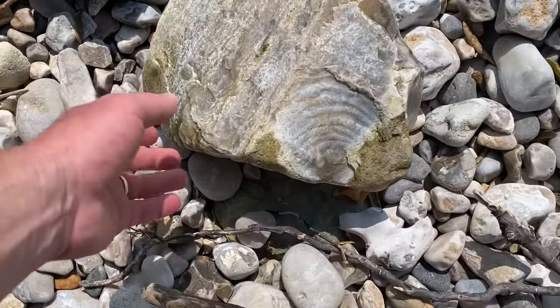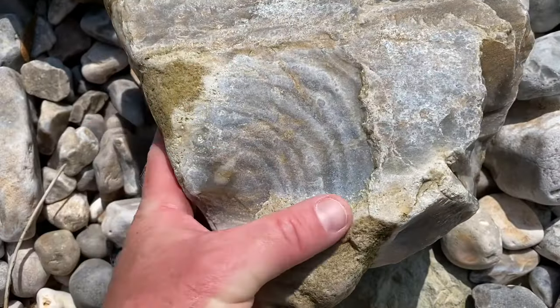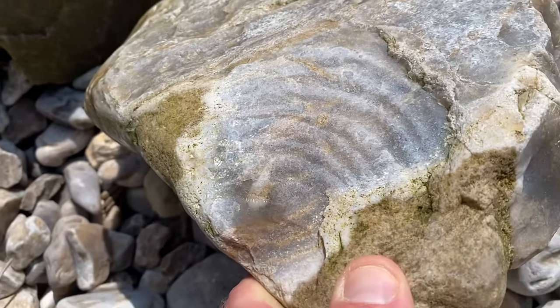Have a look here on the beach - people think these are fossils. This is a bit of chert rock and that's in fact a conchoidal fracture pattern.